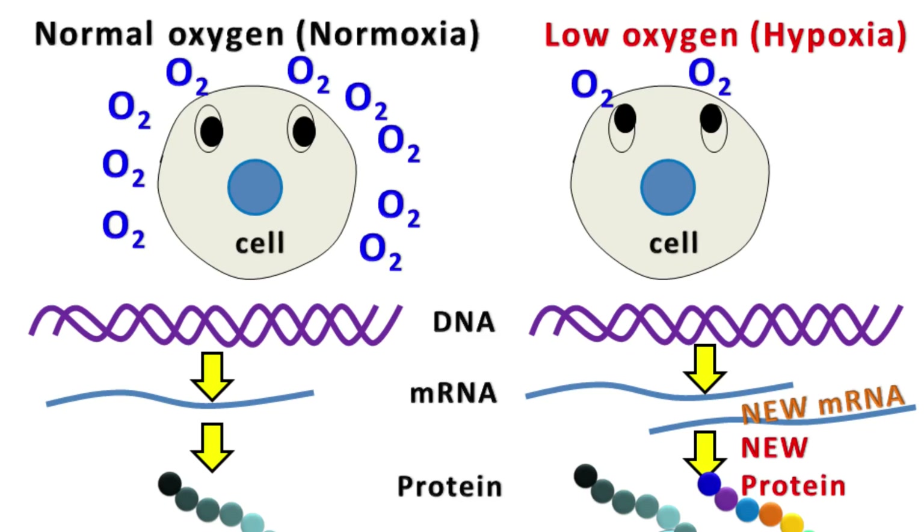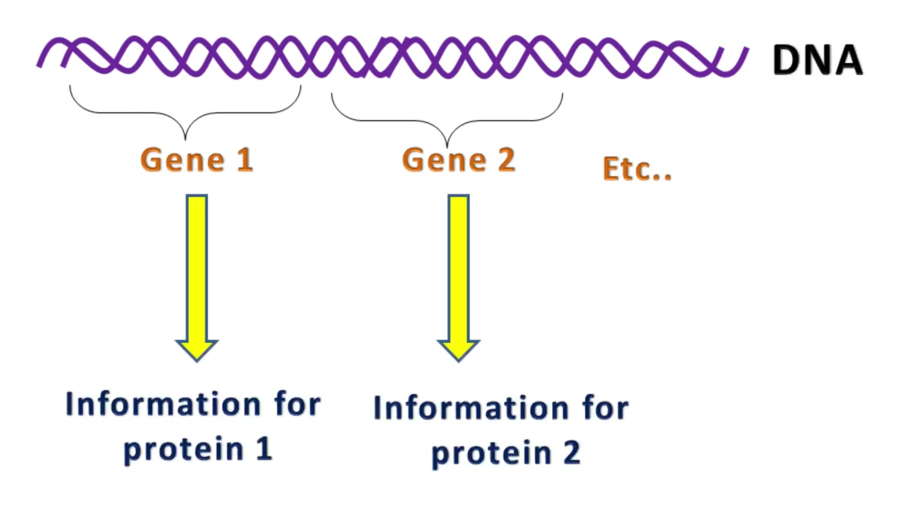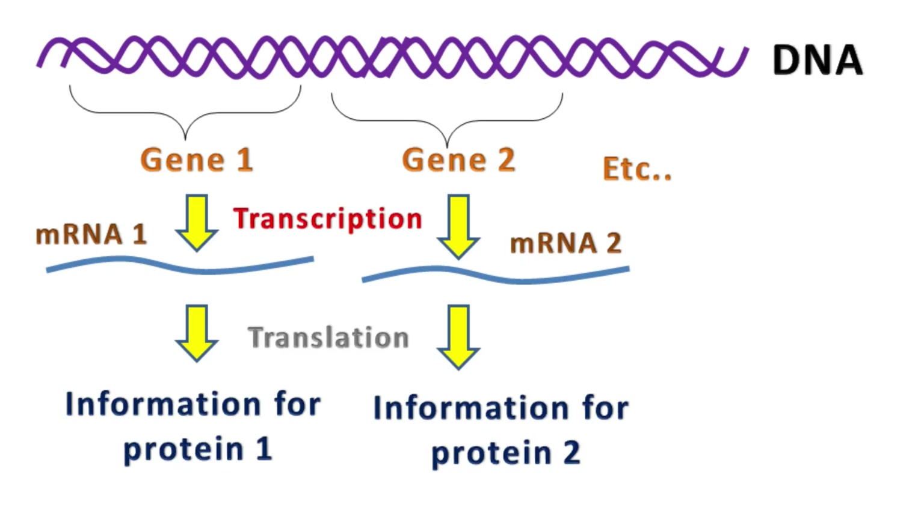For those of you who are not in biology, just remember that genes or DNA has all the information about which proteins are to be made by the cells. Transcription is a process in which information in the DNA is passed to RNA, which is further used to make proteins.